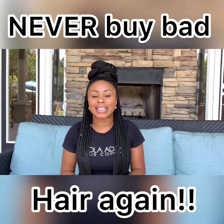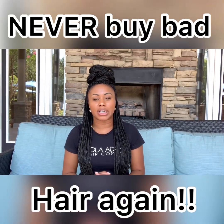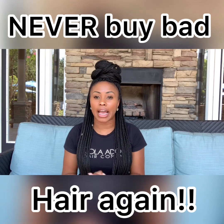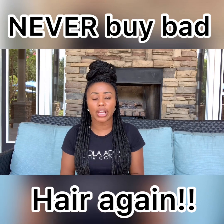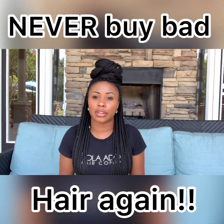Hello everyone, I'm Zakia Jones and today I want to share with you a secret — a secret that would save you hundreds or even thousands of dollars. Before I share with you this secret, I want to share with you this story, which is the reason why I'm doing this video in the first place.